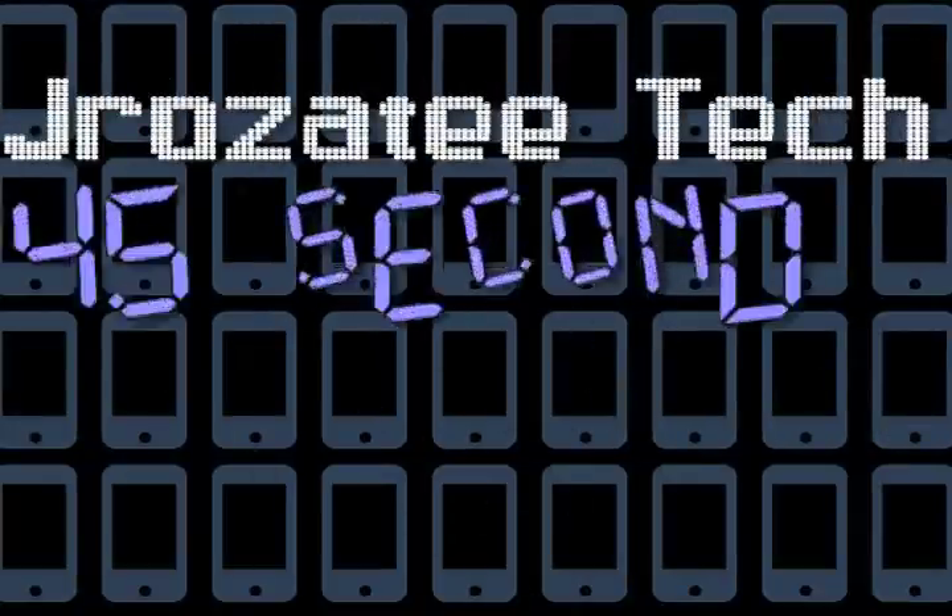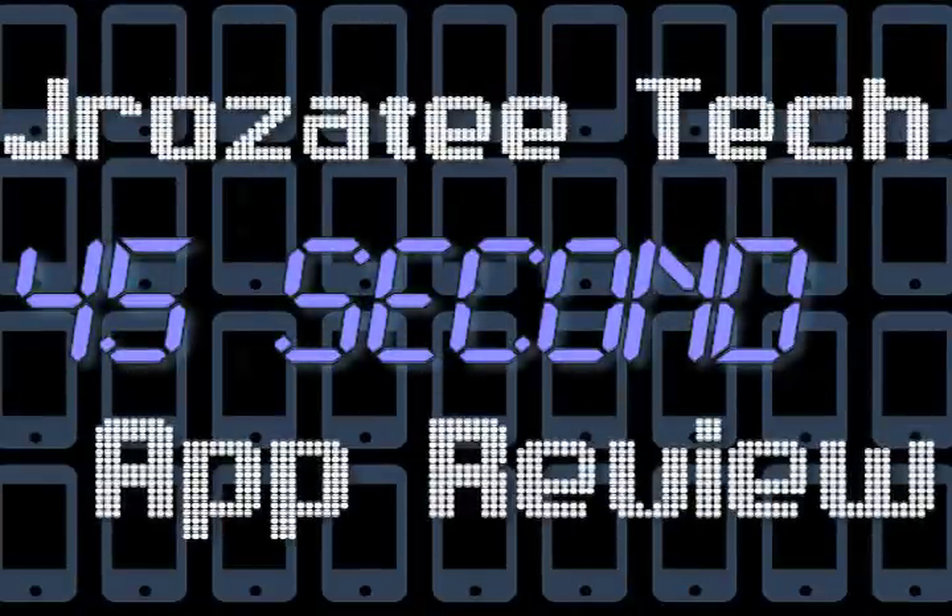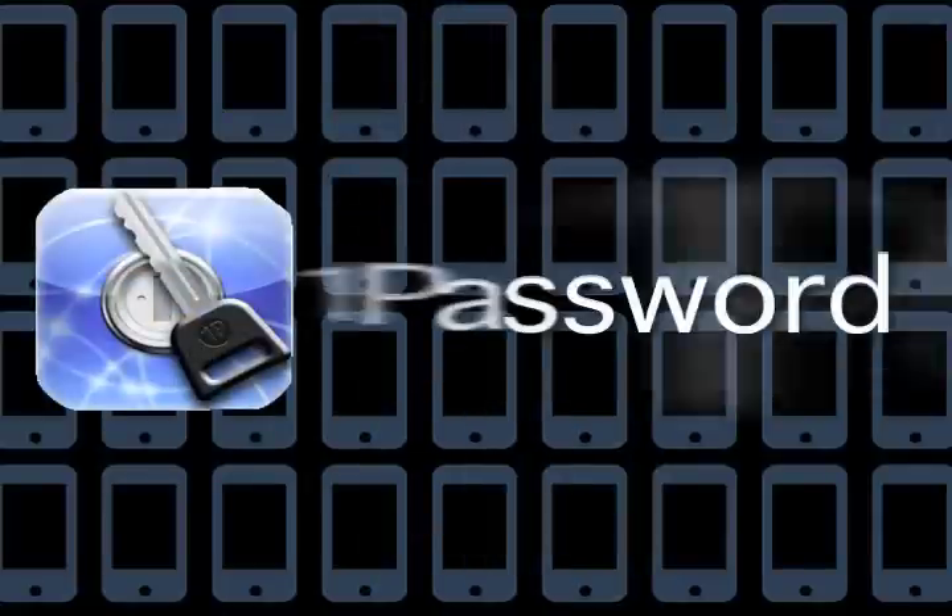Hey guys, this is 45 Second App Review. I'm Jake and today we're doing an app called 1Password. 1Password pretty much boils down to a password protected folder that stores all of your internet logins in one place.